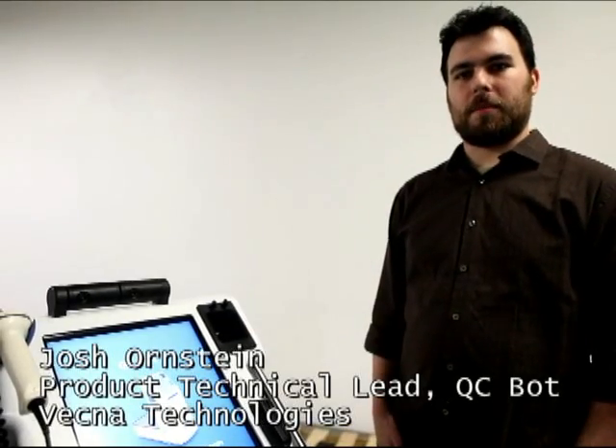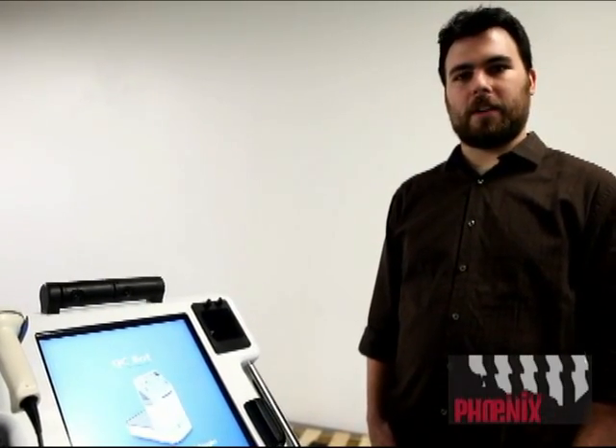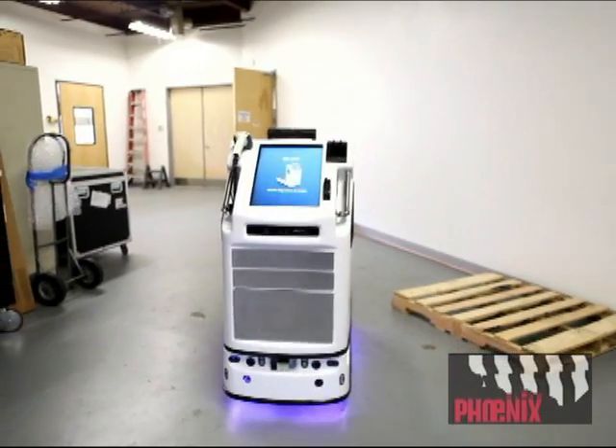Hi, my name is Joshua Orenstein. I'm the technical product lead for QCBot, a robot that we are developing here at Vecna Technologies. This is Diane. This is one of our QCBots.